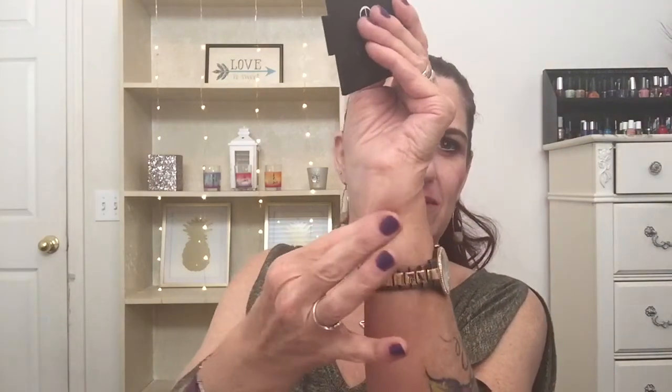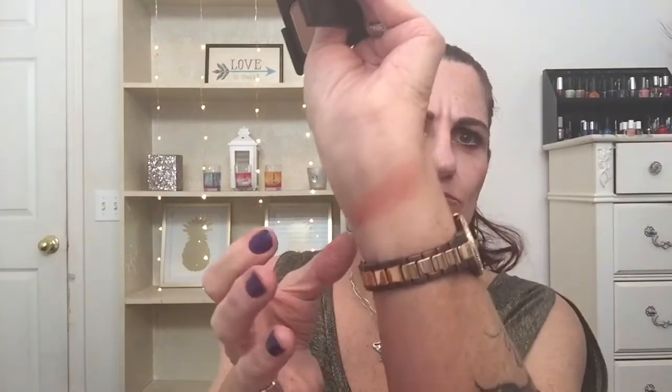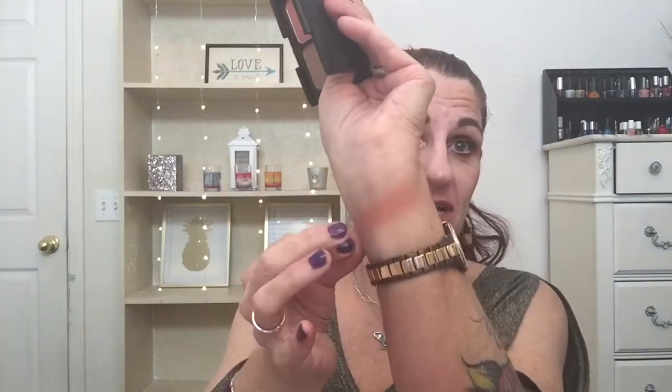This one is the ELF duo blush and bronzer — I don't know exactly what it's called because it's not on the back. I've heard people say it's a dupe for NARS Orgasm. I don't know how true that is, but it's pretty. If it is a dupe, great; if it's not, at least I've shown you a pretty blush.